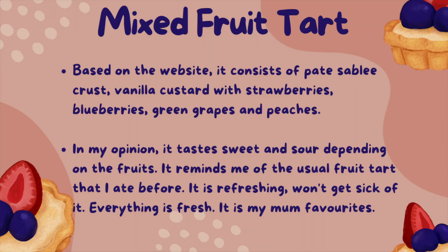For the mixed fruit tart, based on the website, it consists of paired sable crust, vanilla custard with strawberries, blueberries, green grapes and peaches. In my opinion, it tastes sweet and sour depending on the fruits. It reminds me of the usual fruit tart I ate before. It is refreshing, won't get sick of it. Everything is fresh — it is my mum's favourite.